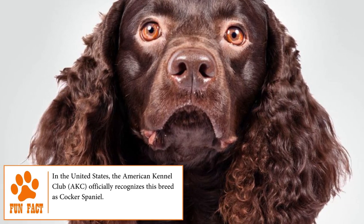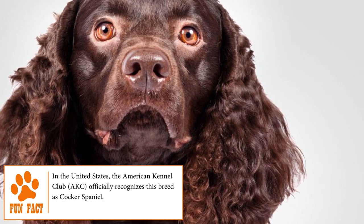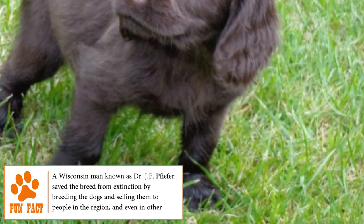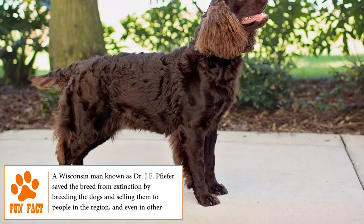Although there is no perfect information about its origin, experts say that it can be the descendant of the Irish Water Spaniel, the curly-haired retriever, the field spaniel, and the now extinct Old English Water Spaniel.